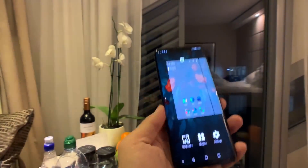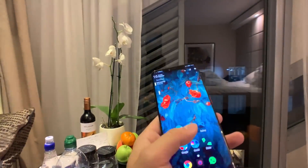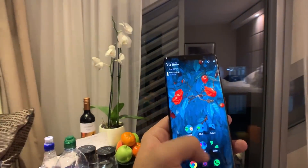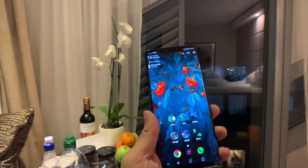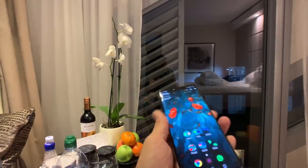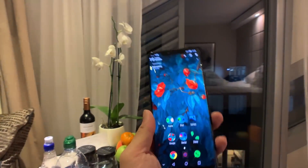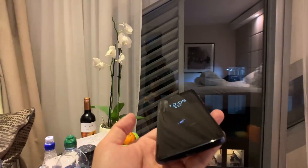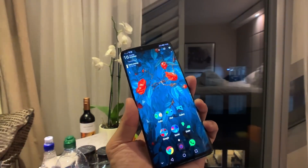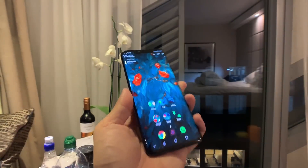I'm using Nova Launcher right now because I really like how it looks and I like features like double tap to wake the screen and swiping down from anywhere to get notifications. The Huawei default software doesn't let you do that — you have to swipe from the top to get notifications, and swiping from the middle only gives you that iOS-style search menu that I don't like. There's also no double tap to lock the screen on Huawei's stock UI, which means you have to reach for the power button every time.